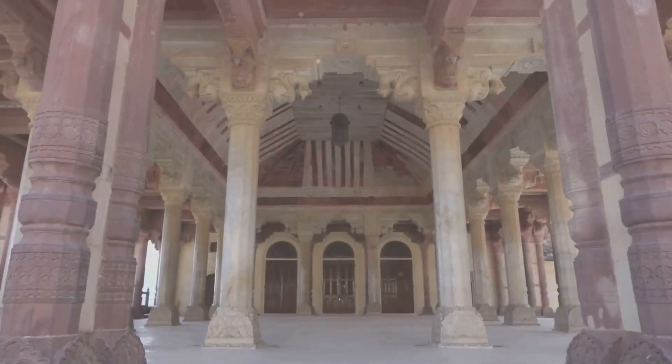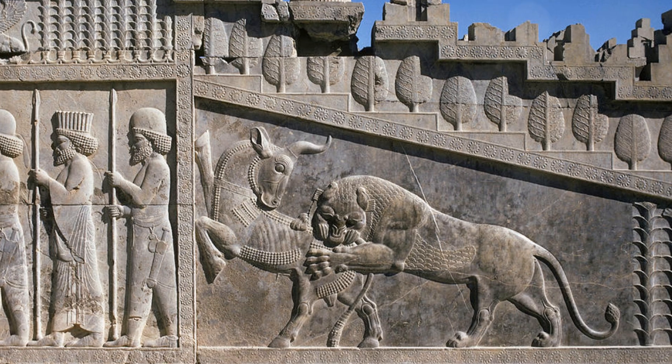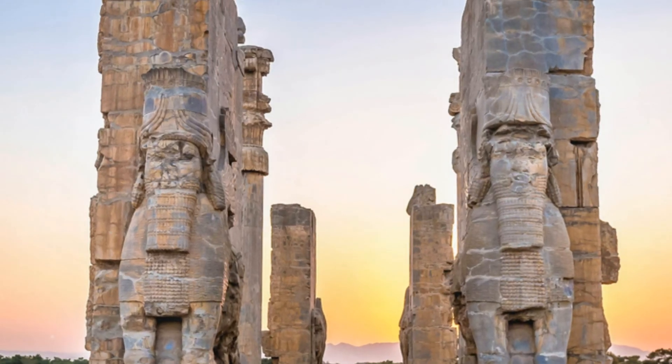The intricate carvings and reliefs throughout Persepolis provide a window into the daily life, customs and ceremonies of the ancient Persians. Scenes of processions, banquets and mythical creatures adorn the walls, showcasing the artistic prowess and cultural richness of the time.